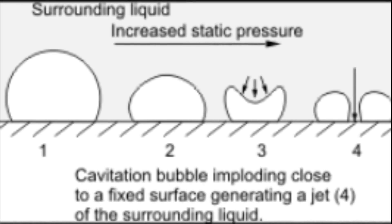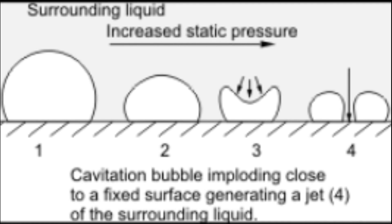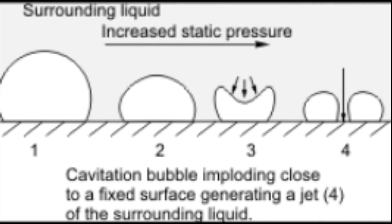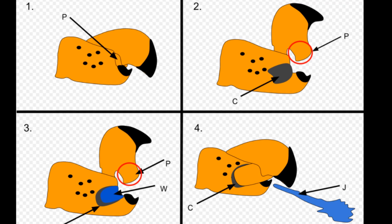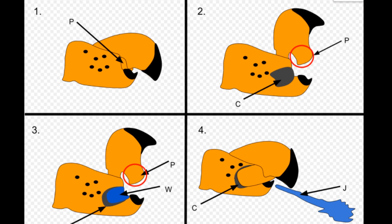The snap of their modified claw results from the implosion of a cavitation bubble, meaning that an air bubble rapidly collapses. When the claw snaps shut, friction between the fast-moving jet and the still water surrounding it creates a swirling vortex.